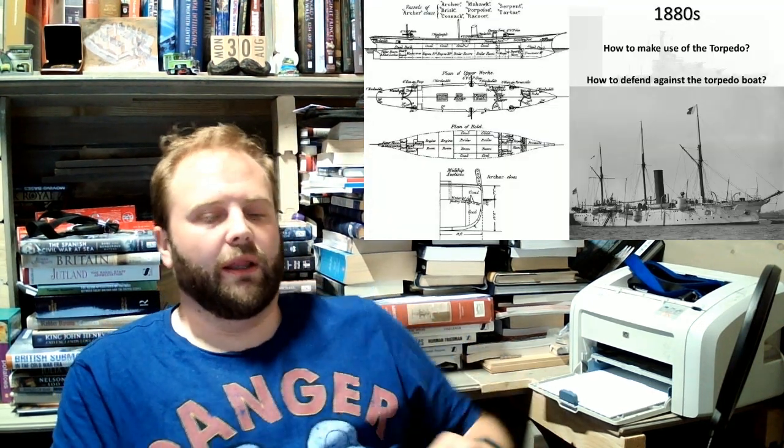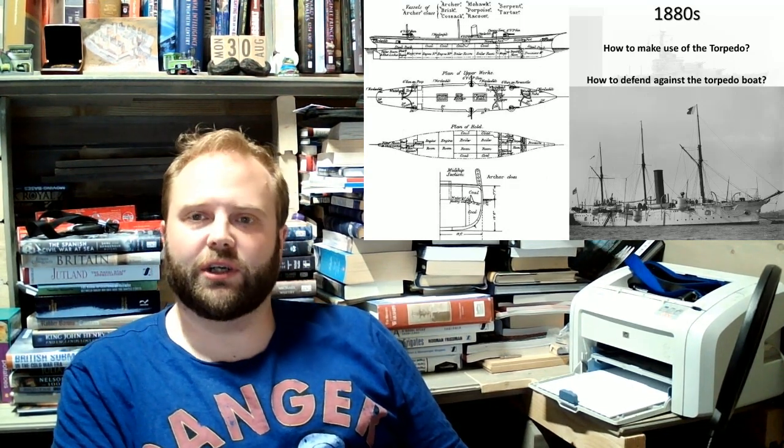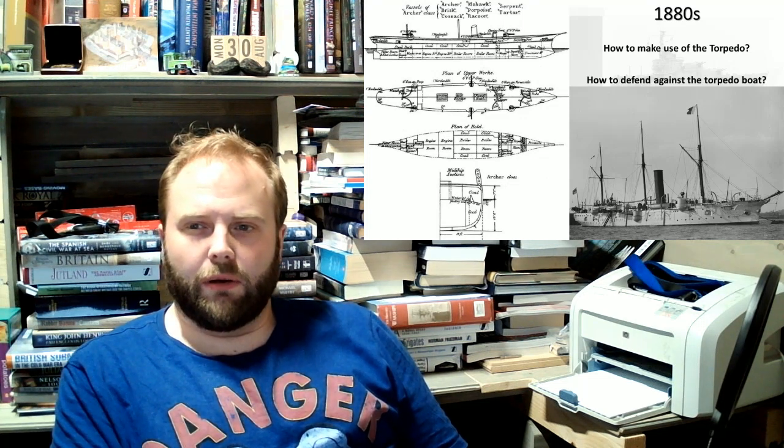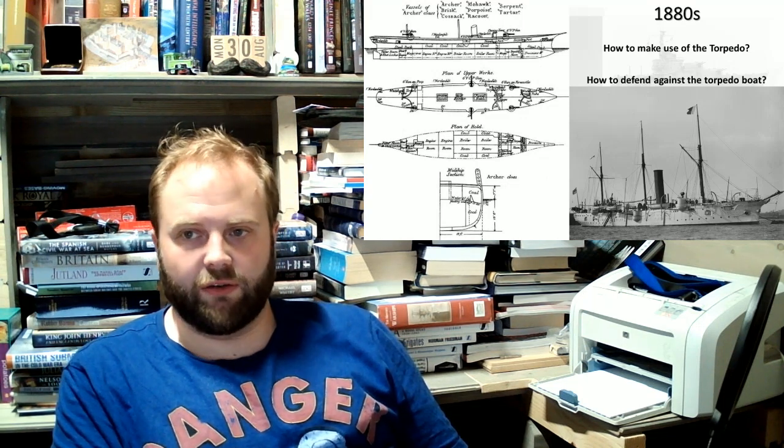So let's start off with the 1880s. Hands up — who was expecting to see an Archer-class torpedo cruiser? These are, in many ways, the brainchild of Admiral Astley Cooper Key.